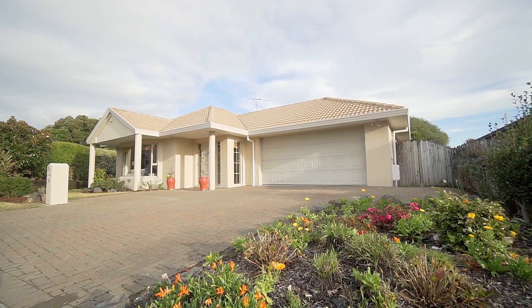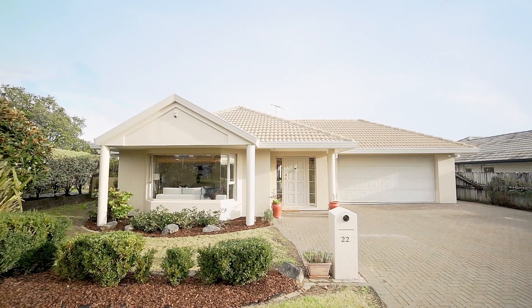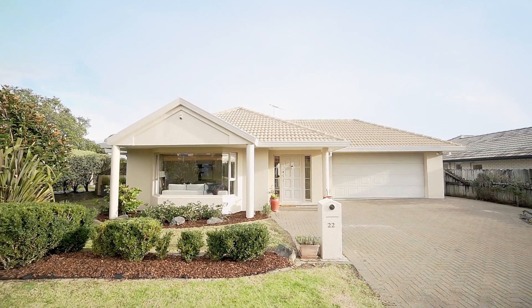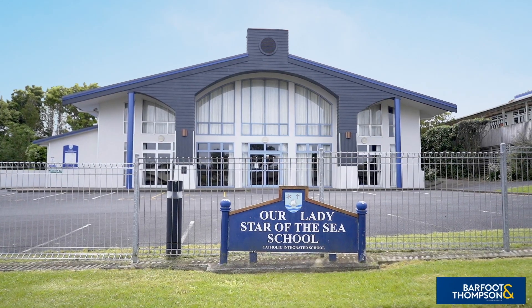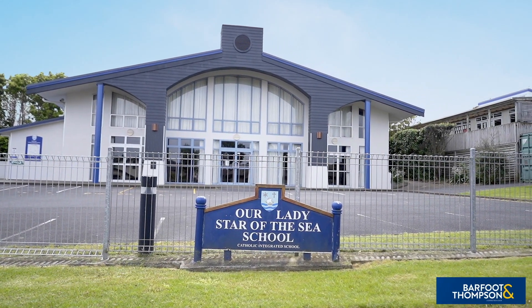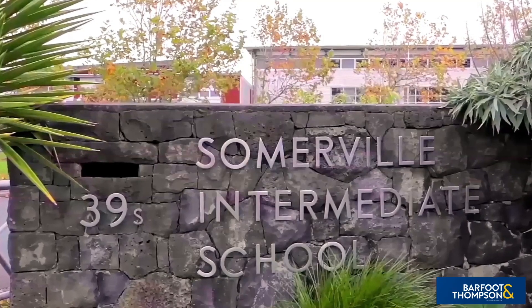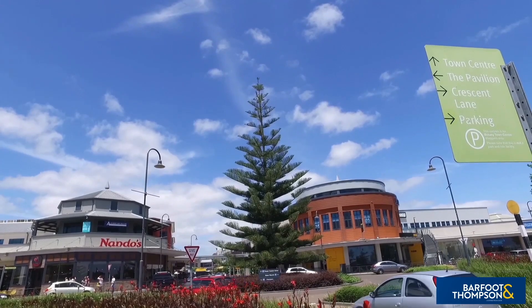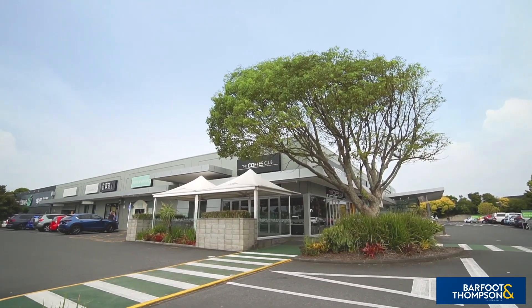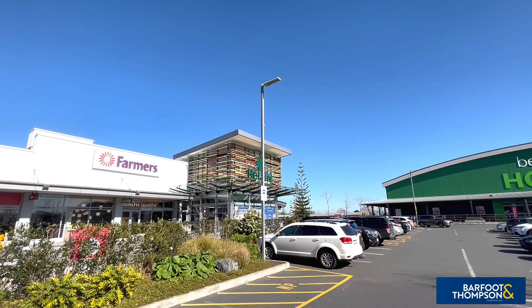Now let me talk you through the benefits of the great location. The family-friendly streets of Oak Ridge Way are extremely popular, as it is within walking distance of the highly regarded Our Lady Star of the Sea Primary School. The home is also in zone for several other respected schools, including Somerville Intermediate School. From 22 Oak Ridge Way, one can quickly access several retail options including the nearby Medellin Shopping Centre, the popular Botany Town Centre, and the quaint Howick Village.